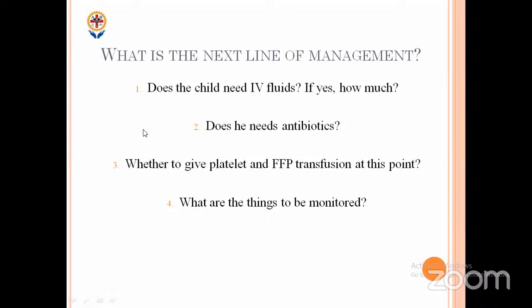The main problem in dengue is the capillary leak. When the capillary leak starts, the body tries to compensate for the losses — we need to give enough fluid to match what is leaking. If the body is not able to compensate and the child goes into shock, we have to manage the shock properly. Since this child is stable, we just need to titrate the fluid according to the body's need — not more, not less. Start at maintenance and adjust based on vitals.